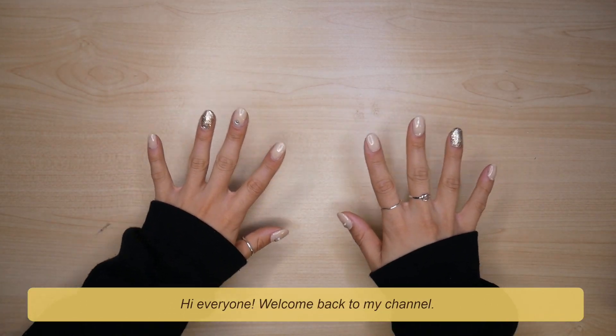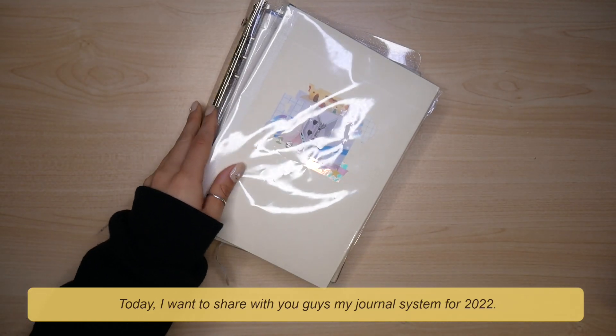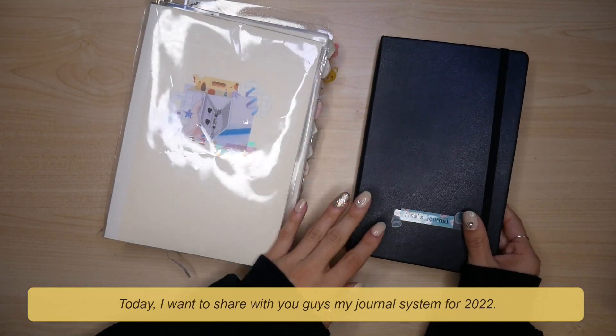Hi everyone, welcome back to my channel. I'm Risa from Risa's Journal. Today I want to share with you guys my journal system for 2022.